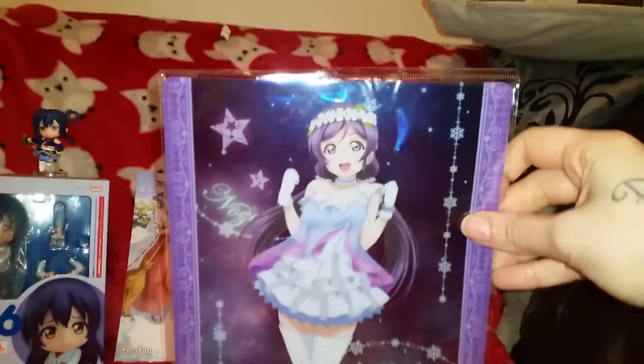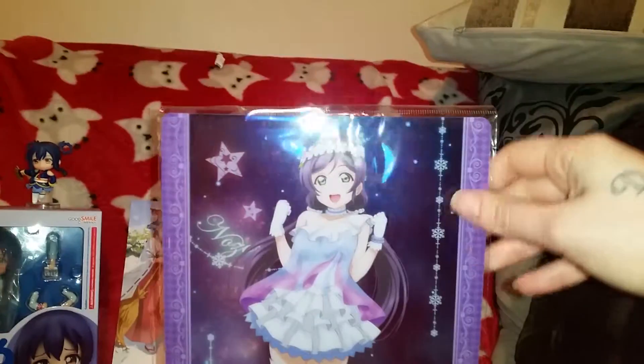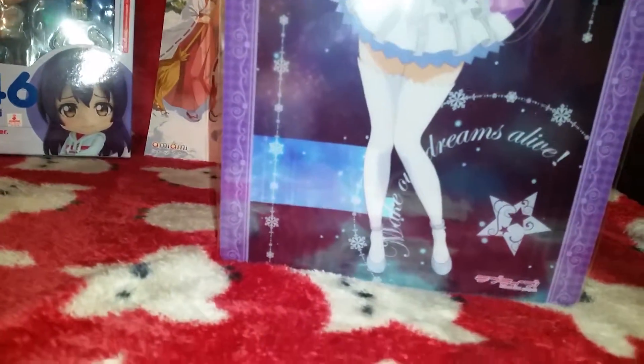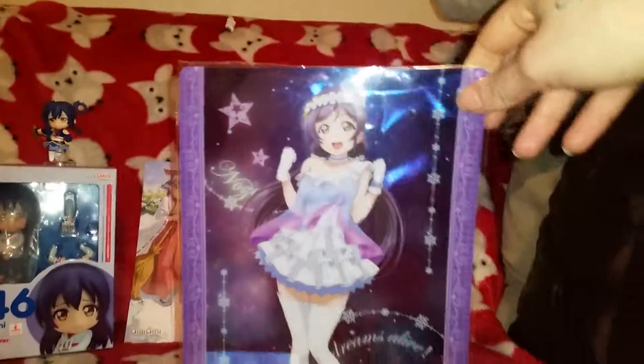Looking with a Love Live theme. I've got my first merch of my second favourite girl. Honestly, I don't know what this is, but still, it's pretty. It might be a cardboard thing, but I'm going to use it as a picture. I just think it's really pretty and it's cheap.